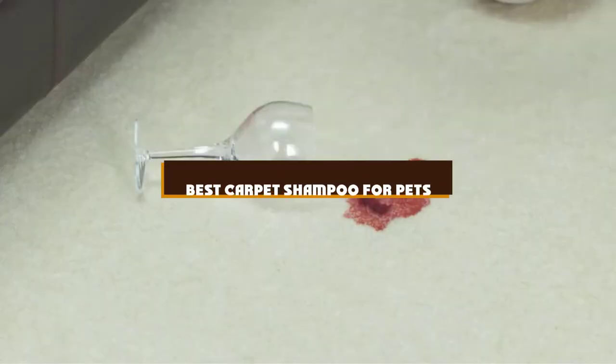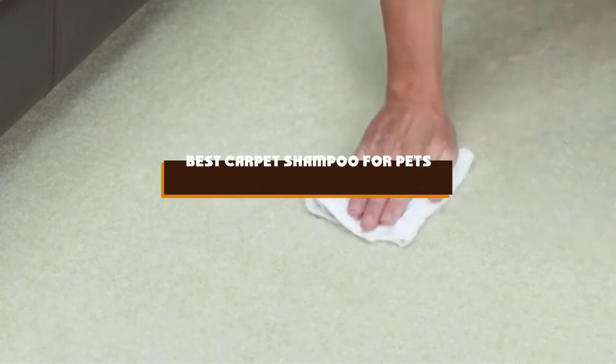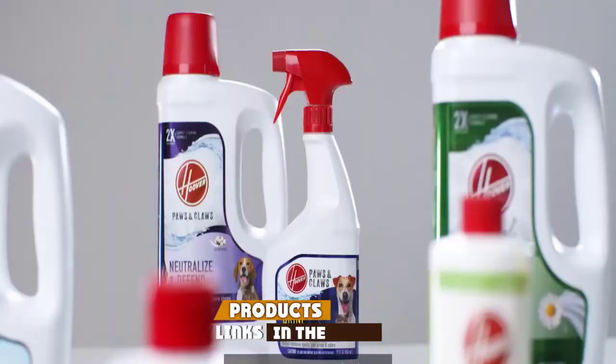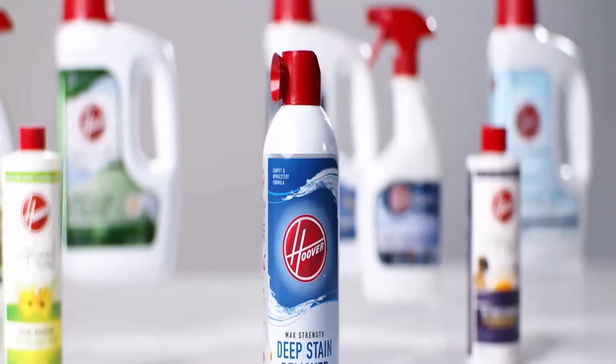If you're looking for the best carpet shampoo for pets, here's a list you must see. We made this list based on our personal preference and sorted it based on the features, prices, quality, durability, and reputation of the manufacturers and customer feedback.